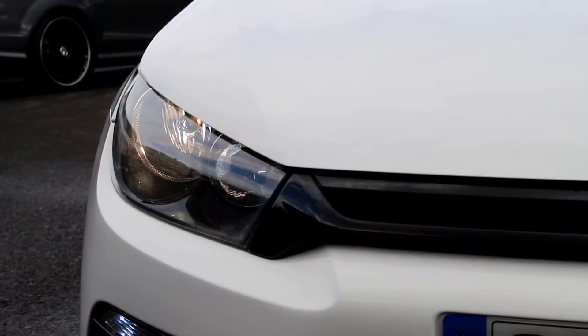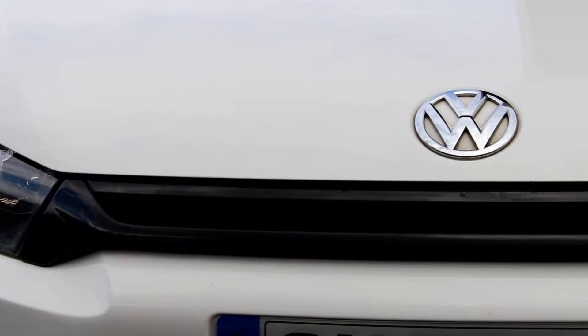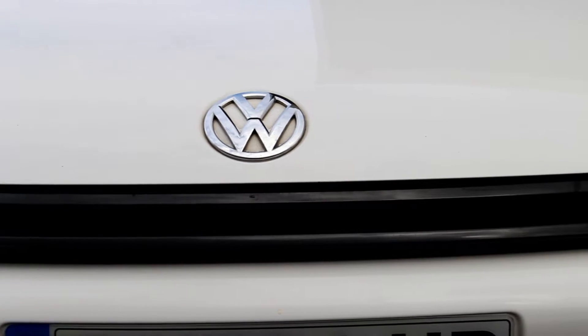This is then followed by a visit to our body shop where the car will undergo a full machine polish, as well as getting all four wheels refurbished.